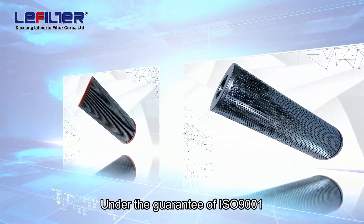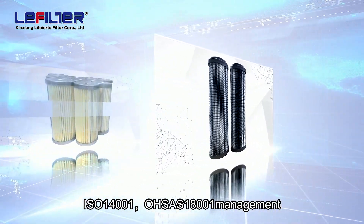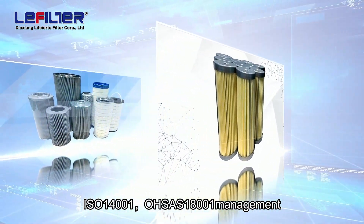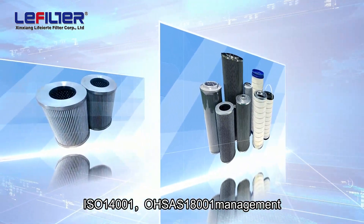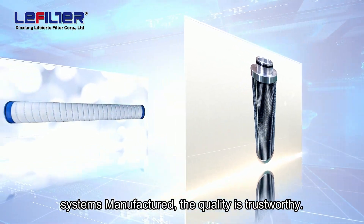Under the guarantee of ISO 9001, ISO 14001, and OSIS 18001 management systems, the quality is trustworthy.